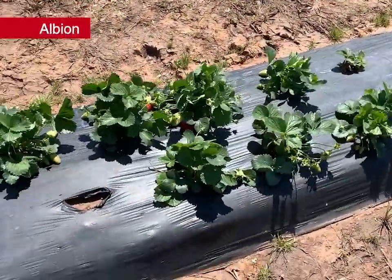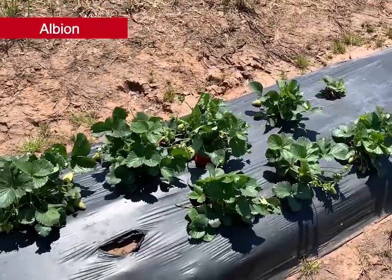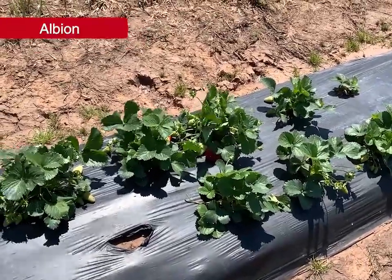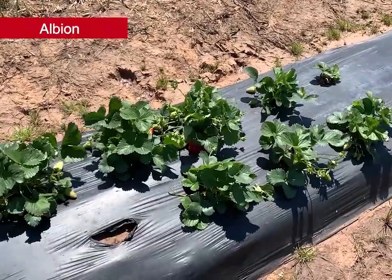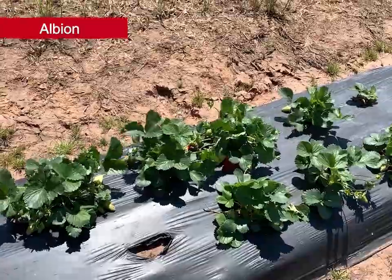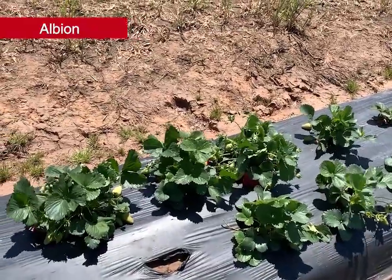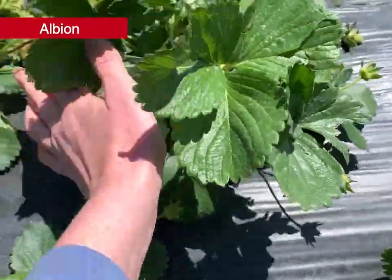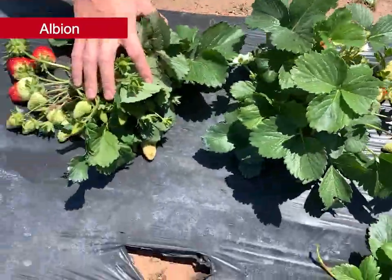Our next variety is Albion, the only day-neutral we were able to include in the trial this year. Released in 2006 from the University of California, it's known for good yields and large attractive berries. If temperatures are mild in May and June it can continue to produce. Day-neutral types need a slightly higher rate of nitrogen, and Albion in particular can have problems with two-spotted spider mites. This year Albion had high cold damage ratings, averaging 2.5 in the fall — moderate to severe — and we didn't see really good recovery in the spring. The plants are definitely smaller than we'd like to see, though there is some nice-sized fruit starting to color up and some smaller green berries coming along.